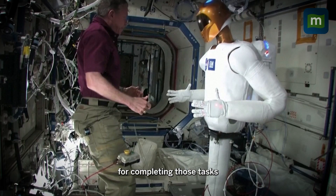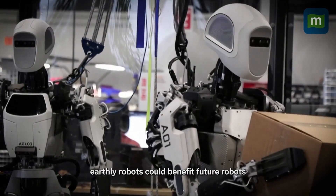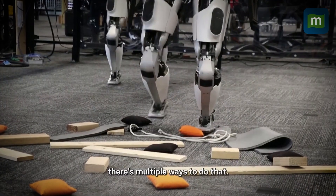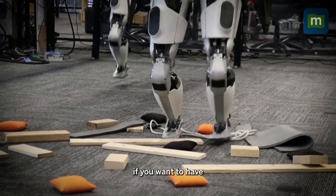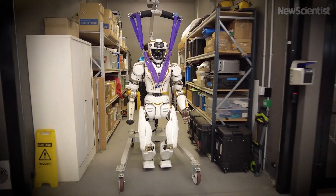With a 5.9-foot frame, the robot has the ability to balance on one leg and complete intricate maneuvers using its advanced humanoid hands. Its design allows it to perform delicate tasks, such as handling tools, which are essential for setting up habitats in hostile environments.